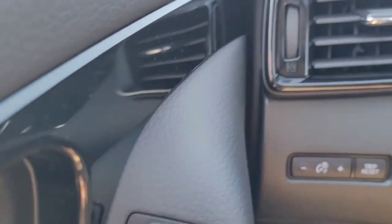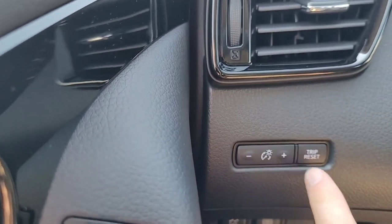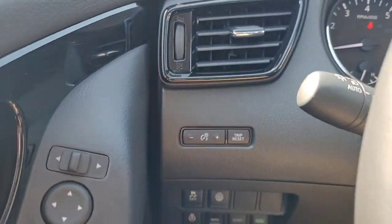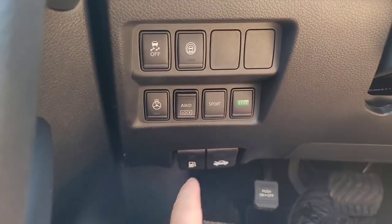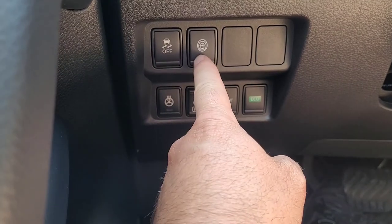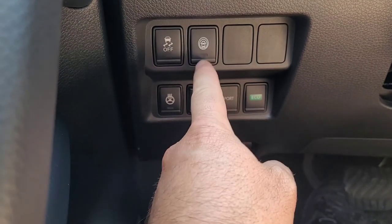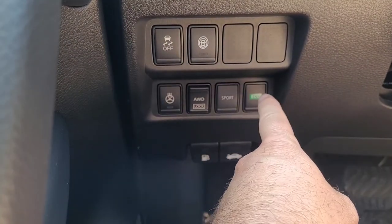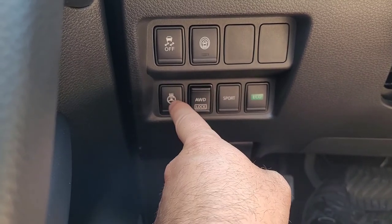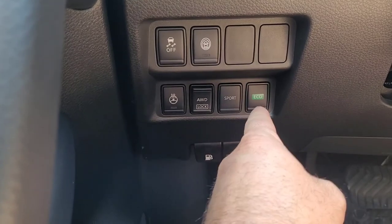On the left-side controls you've got trip reset and dash light dimming. The buttons include traction control on/off, all-sensor parking sensors, eco mode, sport mode, all-wheel drive lock, and a heated steering wheel button.